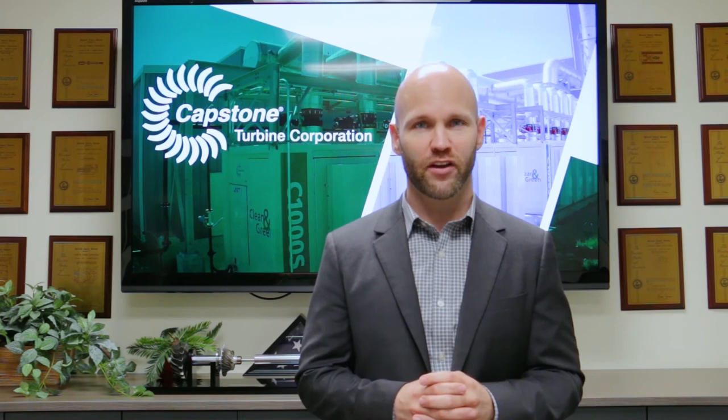Thank you for joining us for our behind the scenes look into the Capstone Turbine manufacturing process. We hope that you were able to gain a little insight into how we're building quality products that are helping in the fight against climate change. Join us for our next video where we will dive a little deeper into our manufacturing process and shed some light on how we address market challenges with different fuels and applications. Thanks again and see you next time.